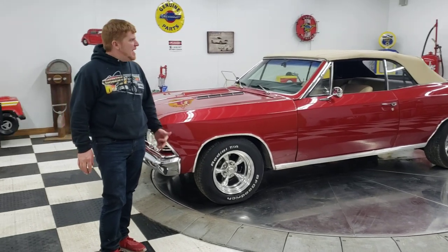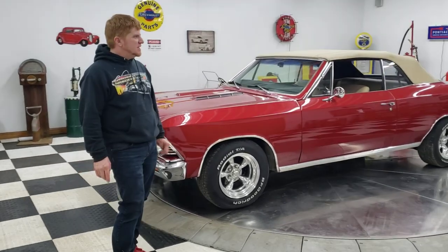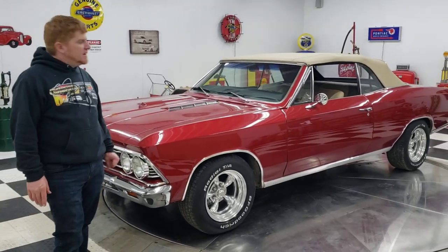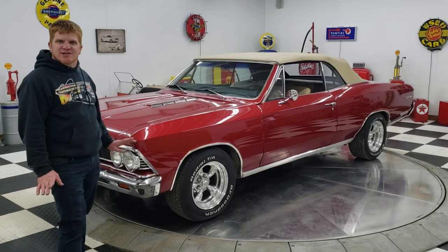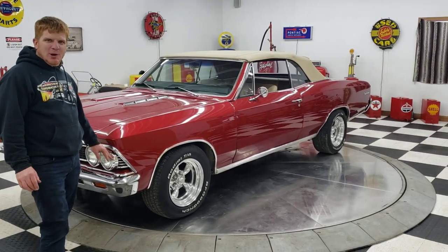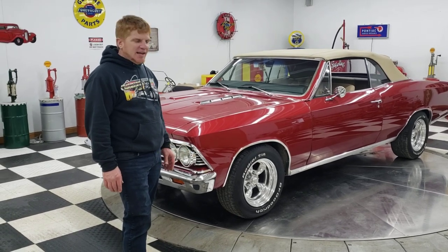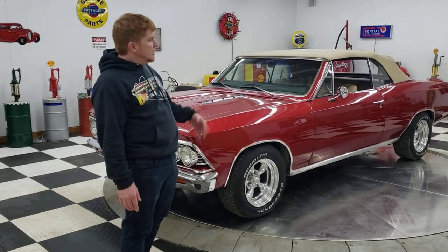Hello and good afternoon everyone. Adam here at Kenyon Classic Cars in Clarence, Iowa. I haven't been with you for a while — I've been out buying cars, as you can tell, and I brought some real beauties home. This afternoon I'm going to be showing you this 1966 Chevrolet Chevelle convertible.